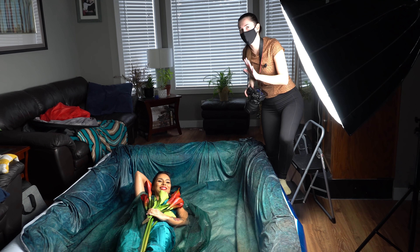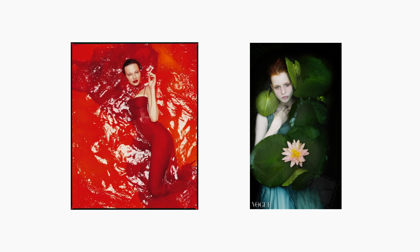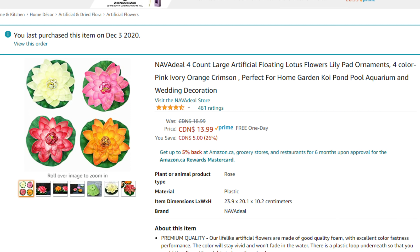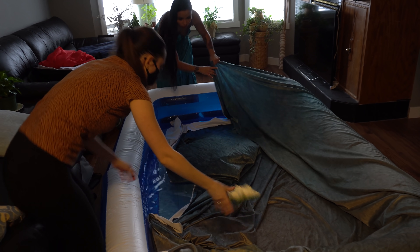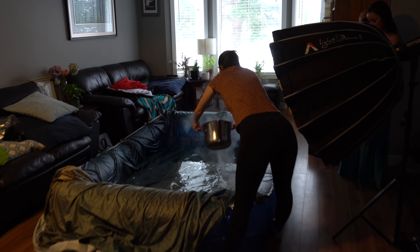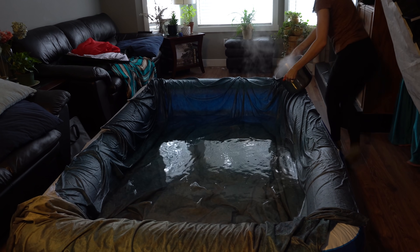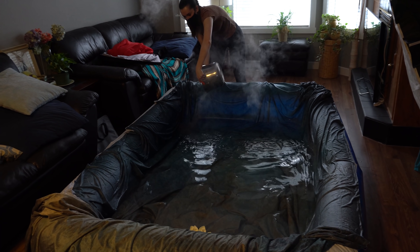The next one I shot fairly recently with Nikita. I was extremely inspired by these two images, so I wanted to try to shoot them in my living room. I bought an inflatable pool, red fabric, and some fake lily pads from Amazon and we went for it. I filled the pool with warm water and then covered the bottom blue part of it with this fabric backdrop. To keep Nikita warm, we cranked up the heat in the room and had boiling water on hand so that whenever the water was getting colder, we could top it up.